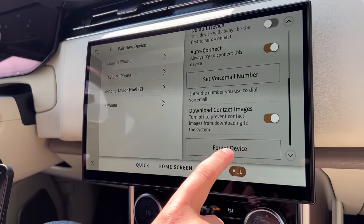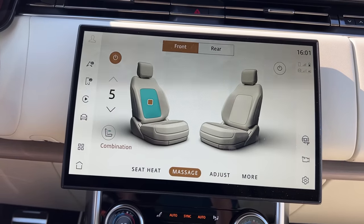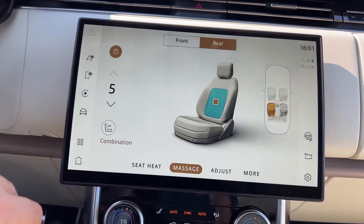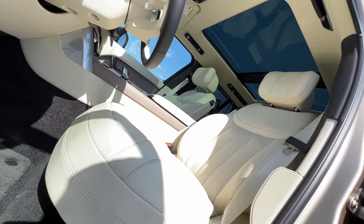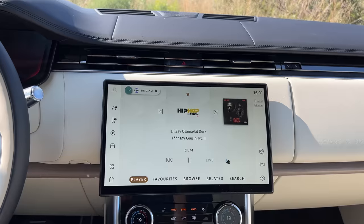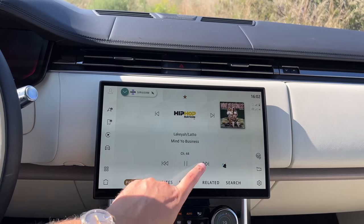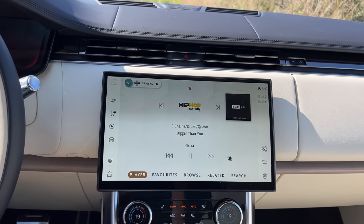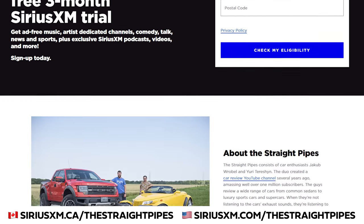You can also control a bunch of things through the infotainment like your seats - we do have front massages which are really good. Seats are easy to customize and you get a nice position easily, much better than those Lincoln seats. We have Sirius XM satellite radio, it does rewind. The sound system is amazing - it's a Meridian Signature, which is a step above regular Meridian. If you get a Land Rover, make sure you have Sirius XM.